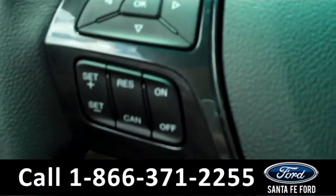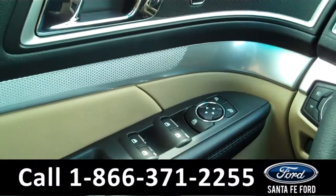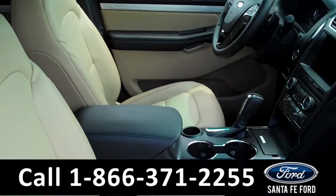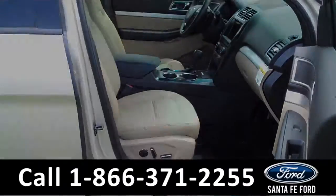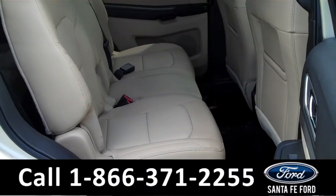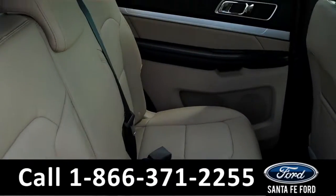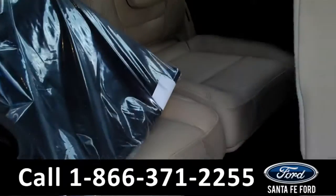You have a message center, cruise control, power windows, locks and mirrors, power driver and passenger seats, heated front seats, and the seats are leather. This vehicle has three rows of seating, so here's your second row and there's your third.